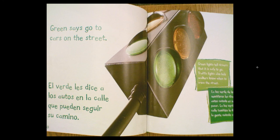Green says go to cars on the street. Green lights tell drivers that it is safe to go. Traffic lights also help walkers know when to cross the street.